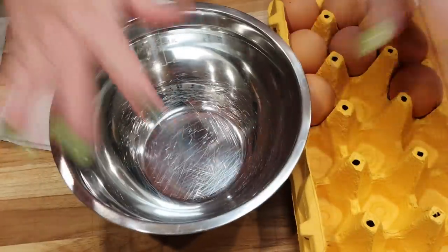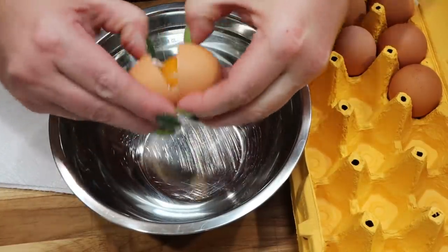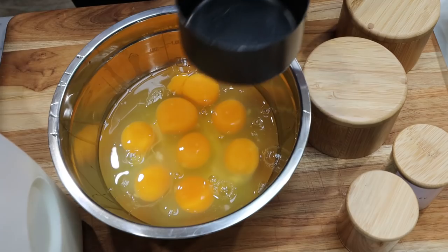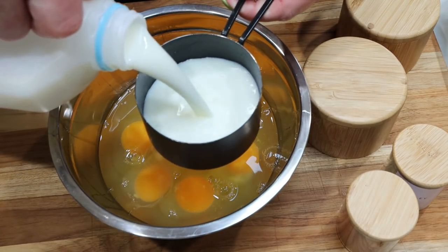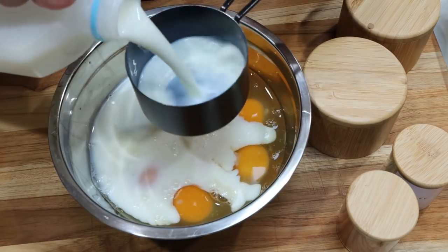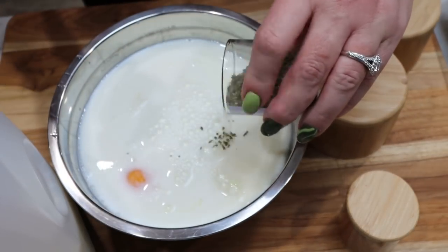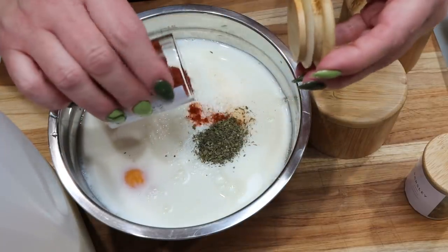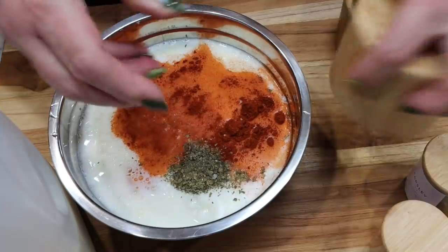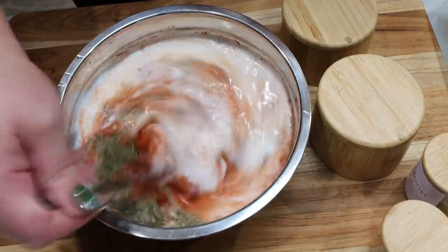Into a small bowl we're going to crack eight eggs, then add two and two-thirds cups of low-fat or one-percent milk. We're going to add our seasonings starting with some parsley, paprika, salt and pepper. We're going to whisk this together and then set it aside.